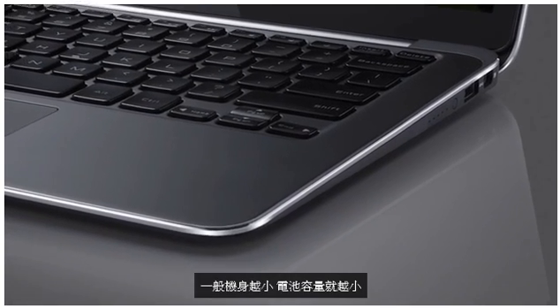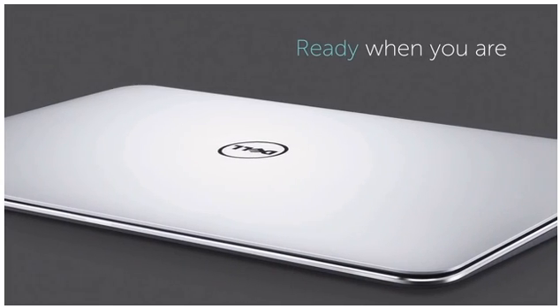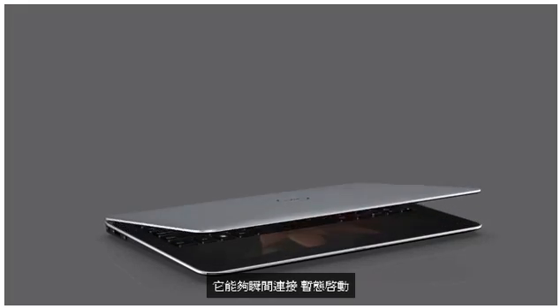Typically when you go small, you give up a lot of battery life. We're going to have a full eight hours of battery life with this design. We've partnered with Intel on a rapid-start technology which resumes the system from standby in seconds — it connects instantly, it turns on instantly.